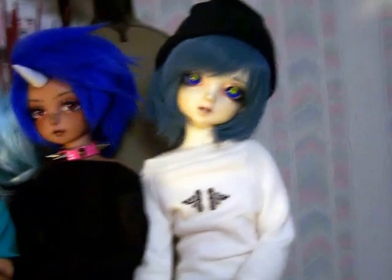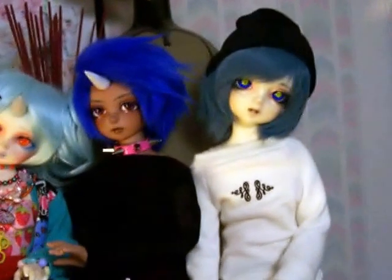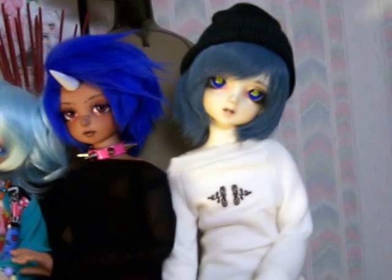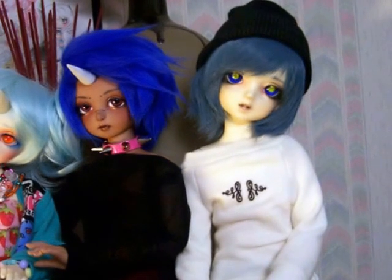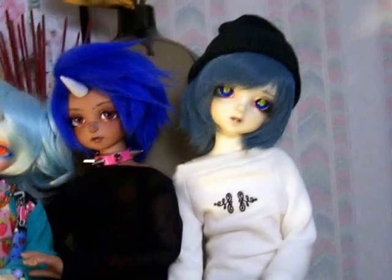And of course over here — my camera was like whoa — but anyway, this over here is my first doll, and this is Shu. He is a Kirby doll Camille, and he's a boy as well. So there's those three.